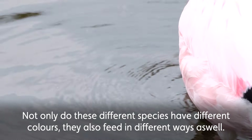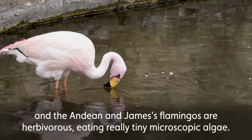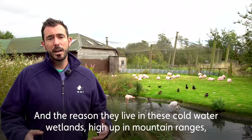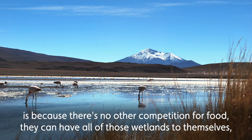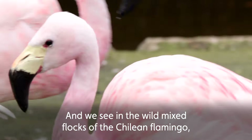Not only do these different species have different colours, they also feed in different ways. The Chilean flamingo is more likely to eat animal material such as tiny prawns. The Andean and the James' flamingos are herbivorous, eating really tiny microscopic algae. The reason they live in these cold water wetlands high up in mountain ranges is because there's no other competition for food — they can have all of those wetlands to themselves and live in peace and quiet in just the flocks of those birds.